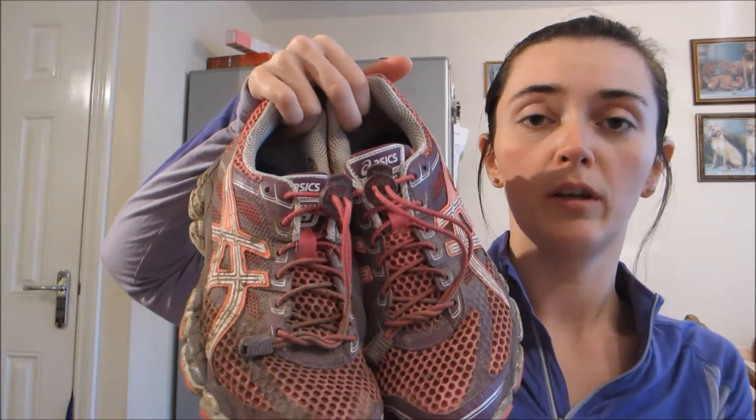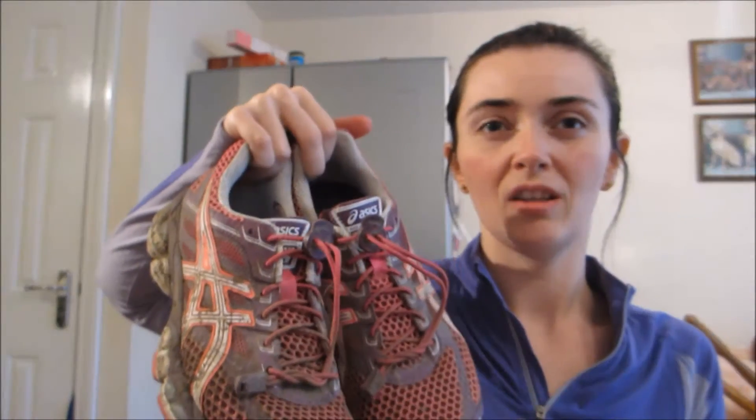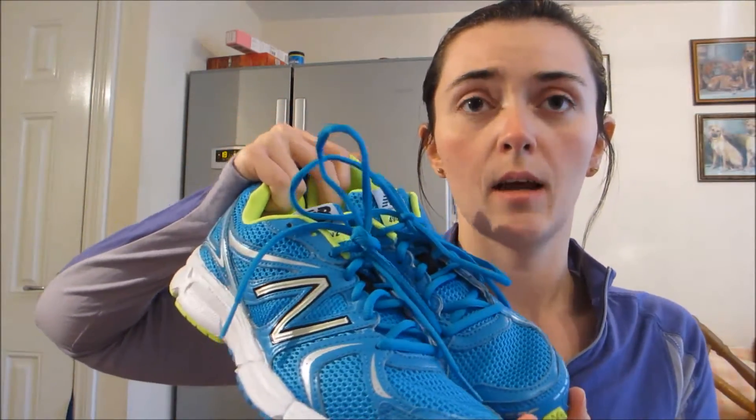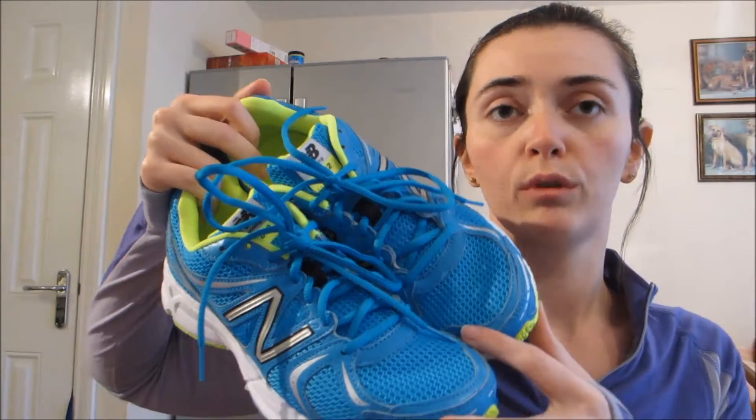I have these Asics — the Asics Gel Cumulus 15s. They're a bit worn out, but they've been the shoe I've been using for quite a while. I'm in the middle of swapping them to these New Balance ones. I usually stay with Asics, but I want to try these out. Don't just go out running in a new shoe — you need to break them in first, otherwise you can get blisters. Walk them around the house and take them on short runs.